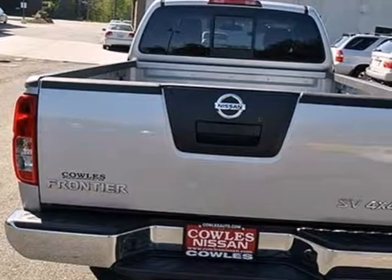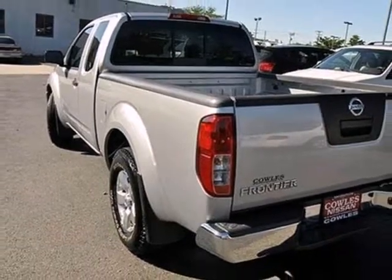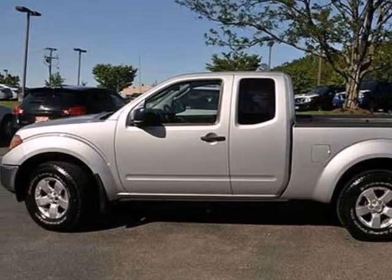The top-rated Frontier may be considered a compact pickup, but there's nothing small about its performance, ruggedness, and reliability. Come on in today and see it for yourself.